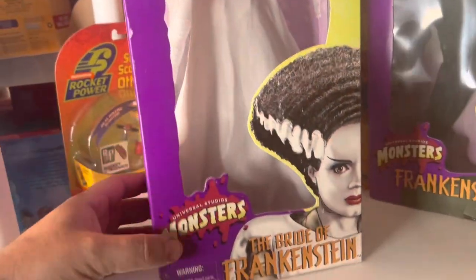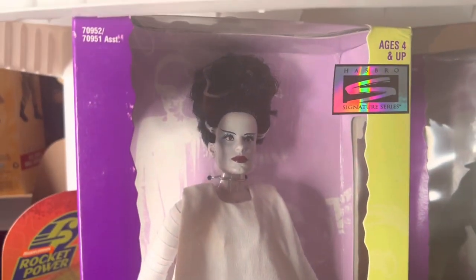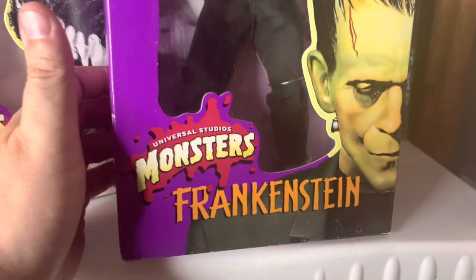We have these Universal Studios monster dolls. This one is the Bride of Frankenstein — she's worth $50. And then we have Frankenstein, worth $45.